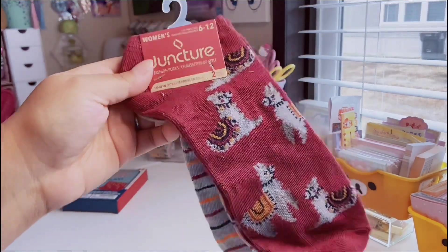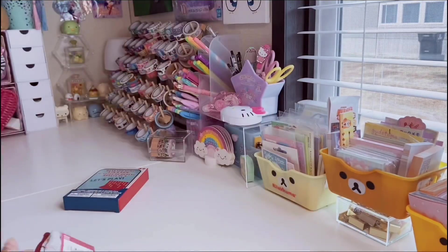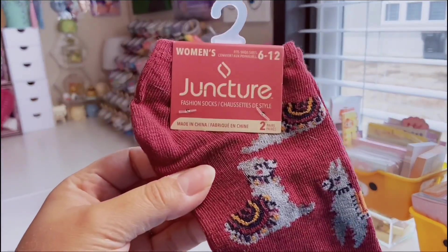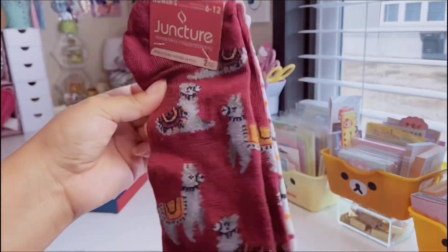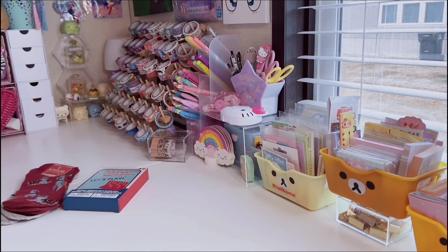I picked up some socks — these have gray llamas on a maroon background, and they come with striped ones in gray, blue, orange, and maroon. These are by Juncture and fit women's sizes 6 to 12. I love their socks — they always have really cute ones, but these were the only ones I found this time.